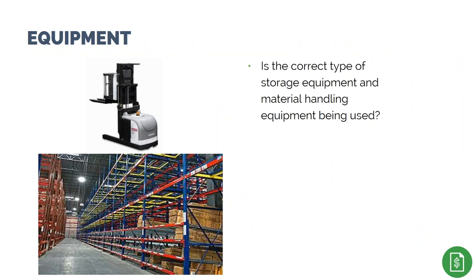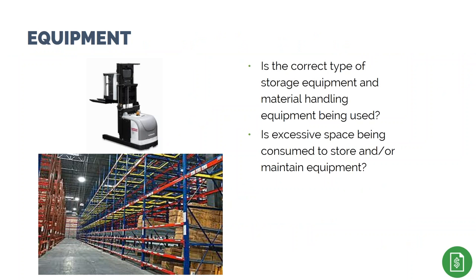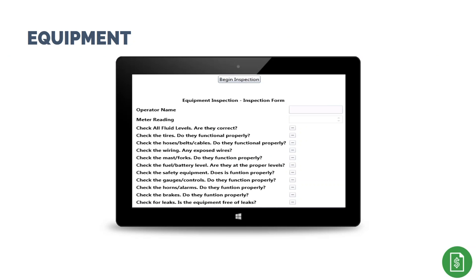WMS can help improve equipment utilization by ensuring the correct type of material handling equipment is used, optimizing storage space, and ensuring equipment is properly maintained. As an example, Excel OS One includes an inspection tool with checklists and decision trees for various processes to update maintenance records and extend equipment life. Plan for an improvement in equipment utilization from five to twenty percent.